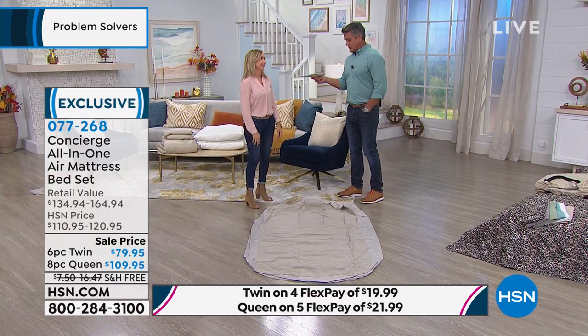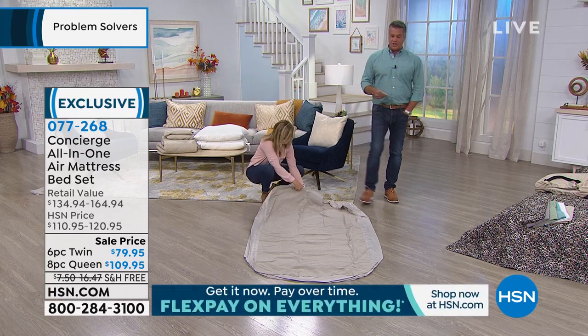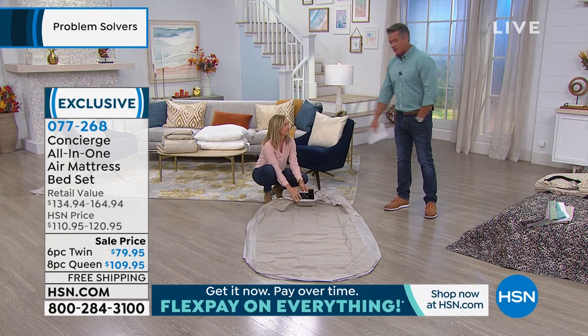The pump was battery operated, so you had to buy the big D batteries. And you'd use it one or two times, and it was a pain. Then you had to sit on it to get all the air out of it.